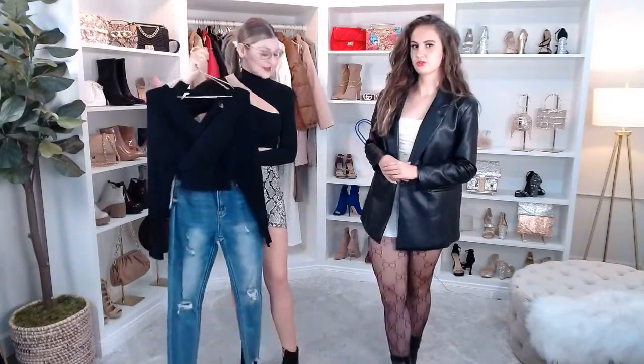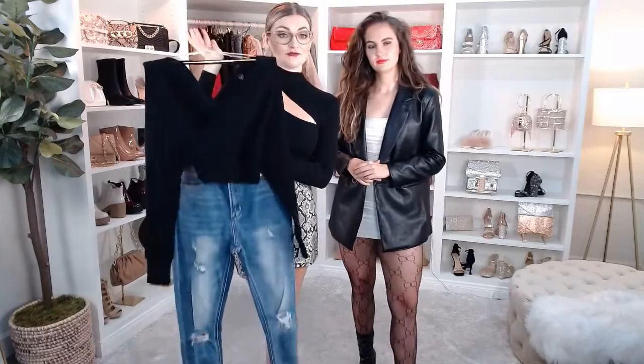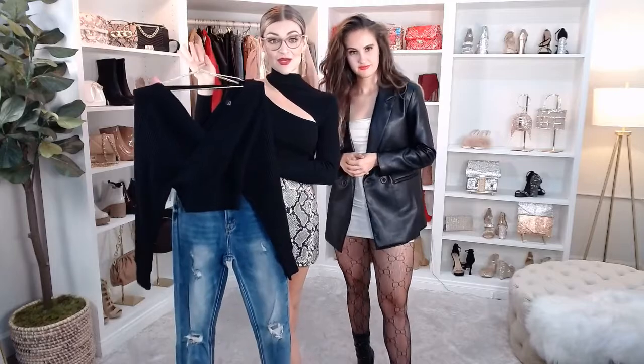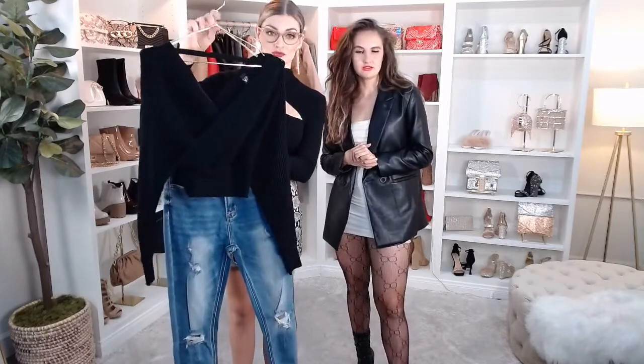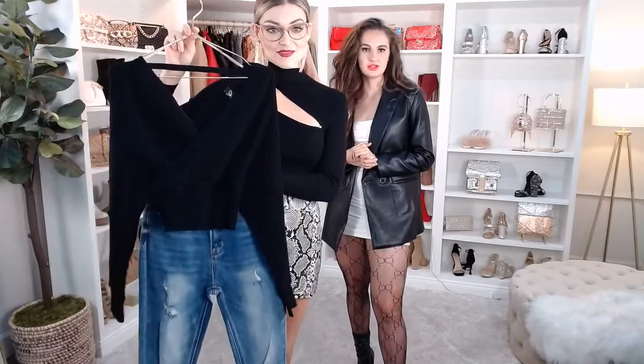Pair them with stiletto heels or even stiletto booties — really cute. If you're doing something really casual you can wear sneakers, or you could definitely dress it up with some heels. I've been loving pairing heels with jeans these days, especially skinny jeans. Skinny jeans are still cool! Dress them up with some heels, but a chunky sneaker would also be really great with this outfit.